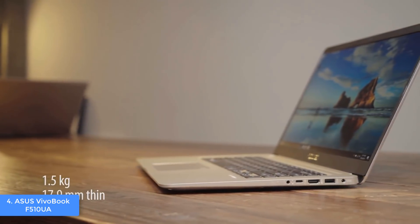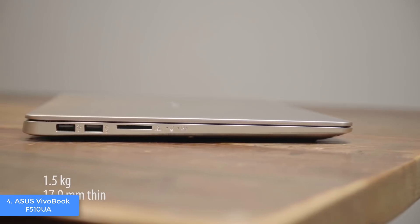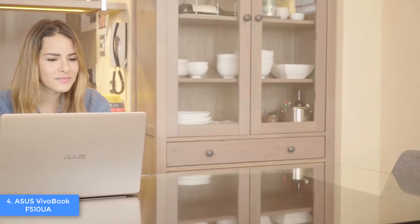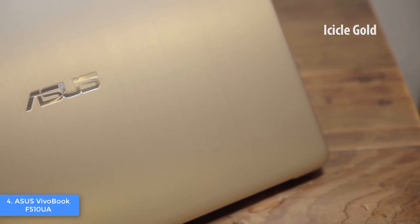The connectivities are minimalistic, but you will be well-equipped. There is a USB 2.0 port, one USB 3.0 port, a single USB 3.1 Type-C port, a full-sized HDMI port, a 3.5mm headset jack, and an SD card reader, which is great.